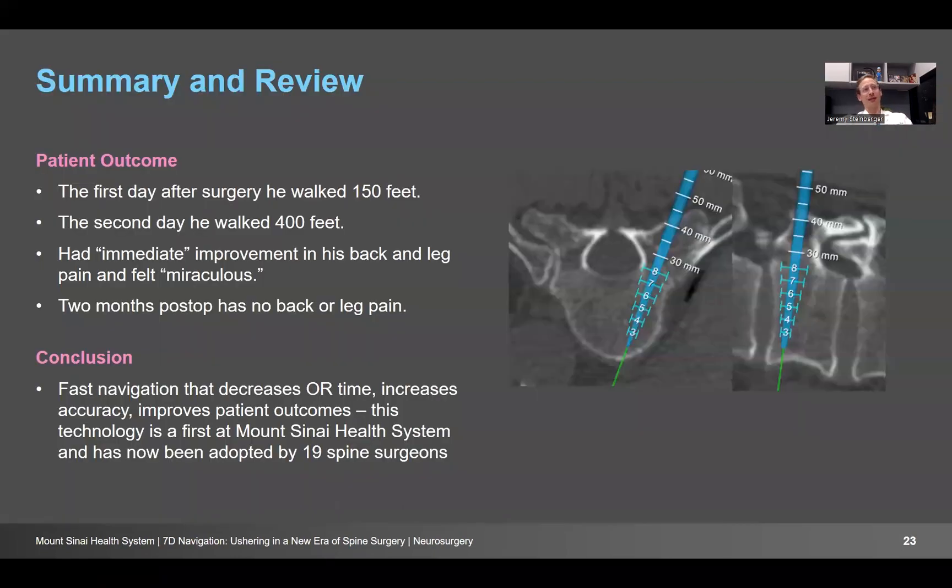This patient did fantastic. He walked 150 feet the first day after surgery and 400 feet the second day. He had a miraculous feeling that his pain was better as soon as he woke up. About five months later, he has no back or leg pain and is on the treadmill every day. So we have fast navigation that decreases operating room time, increases accuracy, and improves patient outcomes. This is a first that we're doing at Mount Sinai, and it has revolutionized the way we do spine surgery. It's a really exciting time — rapid growth and evolution — and we're expanding the technology almost weekly. Thank you for your attention.